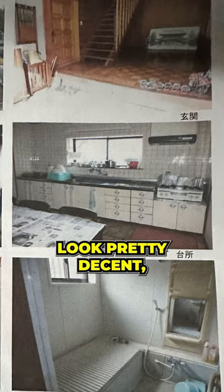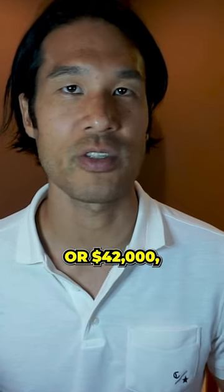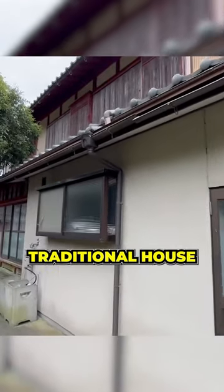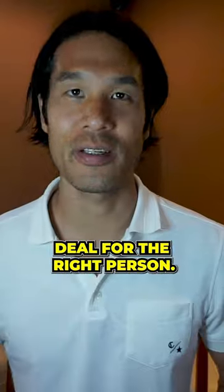The photos of the inside look pretty decent, but they said the renovation would cost at least 6 million yen, or $42,000, which is more than the asking price. But still, a spacious traditional house for under $100,000 — it might be a great deal for the right person.